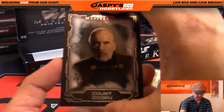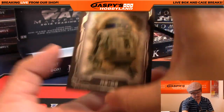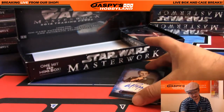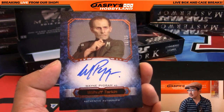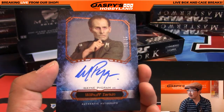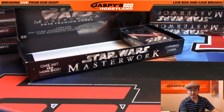All right, we've got Count Dooku. We've got R2-D2. And we've got an autograph — nice. Wilhuff Tarkin. It's a Wayne Pygram autograph — looks like 18 out of 25 on that one. Nice one, Bowman. Good auto there.